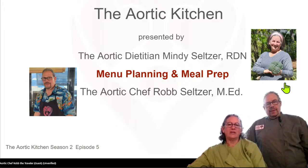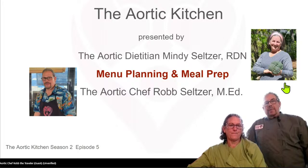Hi everyone, welcome to the Aortic Kitchen. I'm Mindy Seltzer, the Aortic Dietitian. And I'm Rob Seltzer, the Aortic Chef, and welcome to our kitchen. Tonight we are going to be talking about some ideas for menu planning and meal prep. Several people have asked us about this, and it's really not that difficult. Mindy's going to do the presentation on that, and then I'll do a little demo afterwards and make another recipe that people have been asking for, which can also be advanced prep.